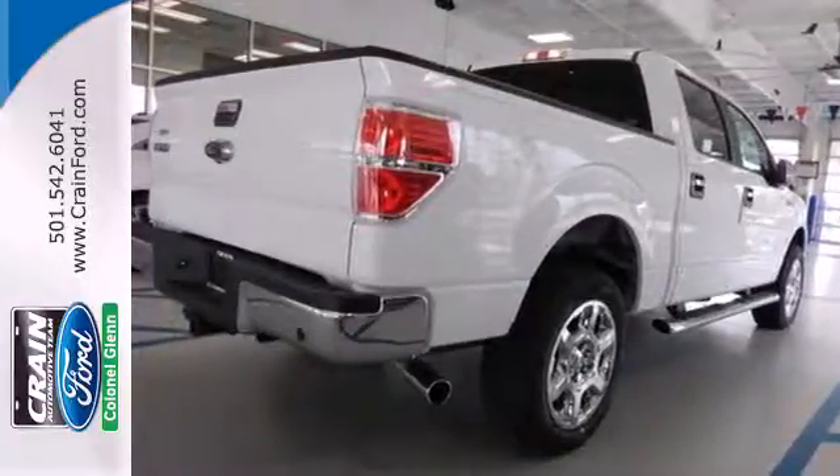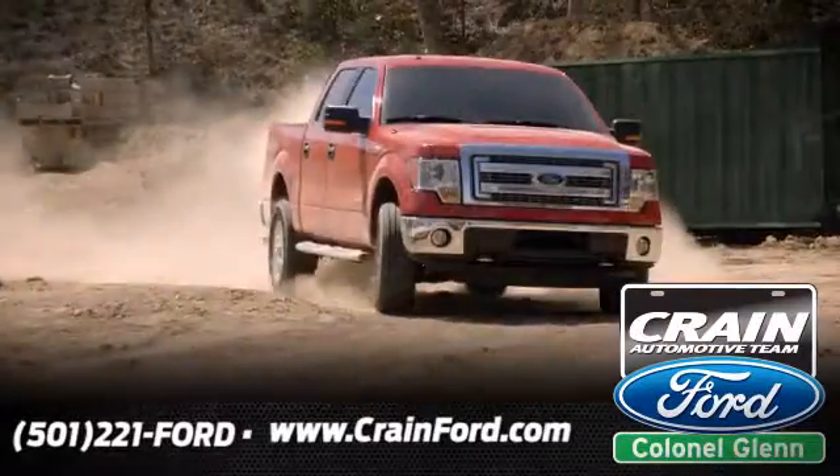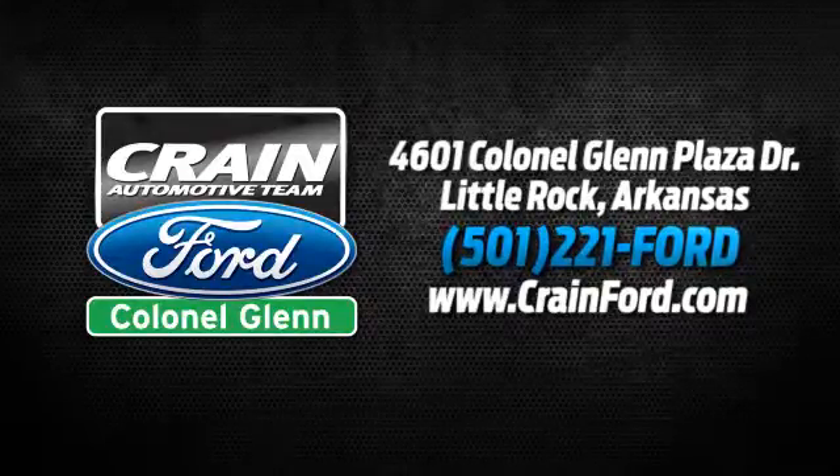Take it for a test drive today. Crane Ford Colonel Glenn. We look forward to meeting all your automotive needs. We're conveniently located at 4601 Colonial Glenn Plaza Drive in Little Rock, Arkansas.